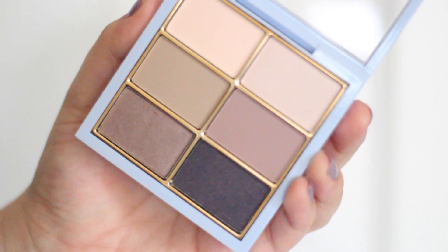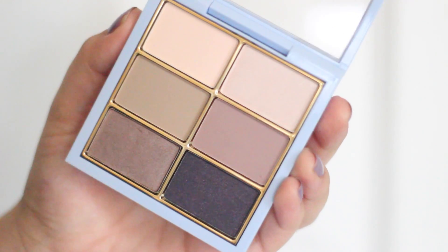The last makeup item I got was from MAC — the Cinderella eyeshadow palette. There are some really pretty colors in here. It comes with six eyeshadows that are all pretty neutral: two lighter shades, a taupey brown, some more taupe colors, and a dark purple. It's really cute. I haven't tried it out yet but I'm really looking forward to it.